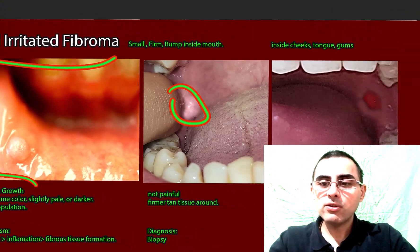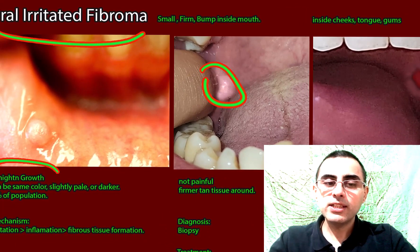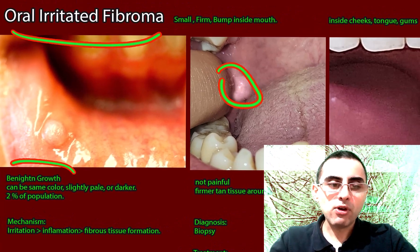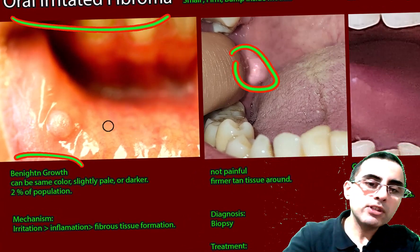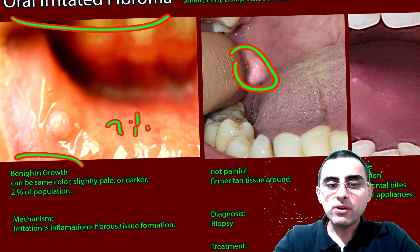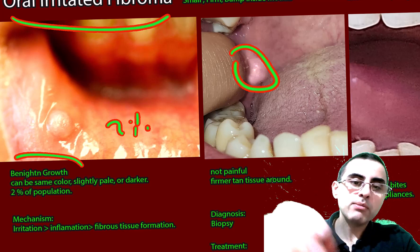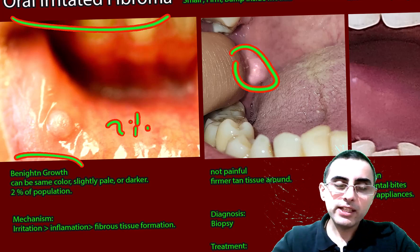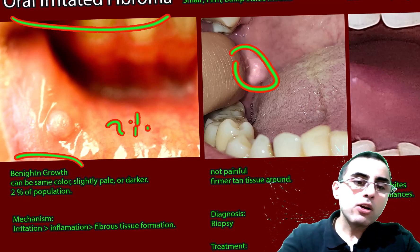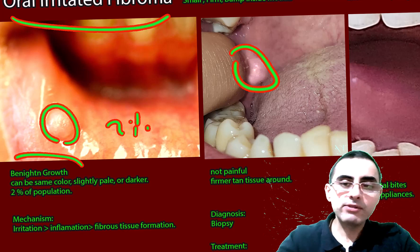It can occur almost anywhere inside the mouth, but most commonly it's inside the cheeks, where accidental biting is more common. It affects around 2% of the world population, but prevalence can be much higher because in some cases it's not diagnosed, as people don't pay attention to it, especially if it's a smaller one.